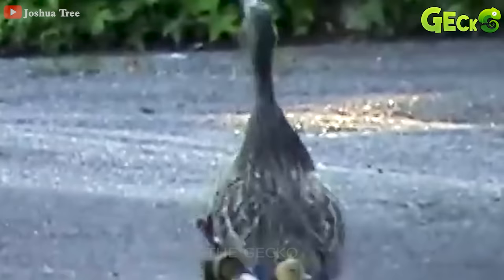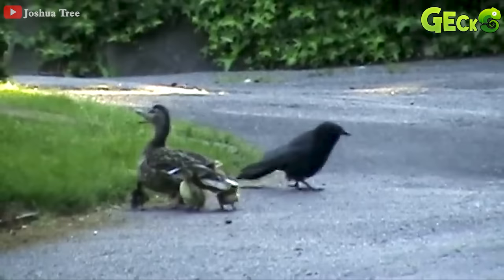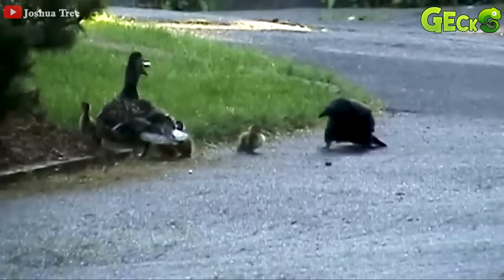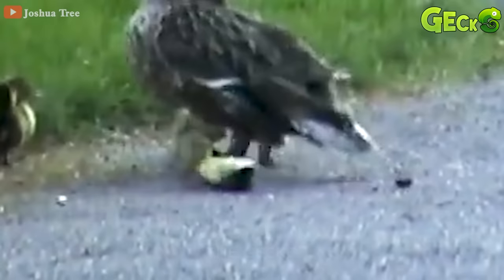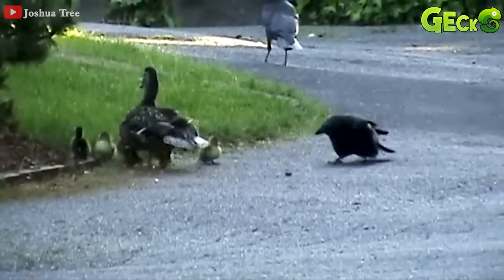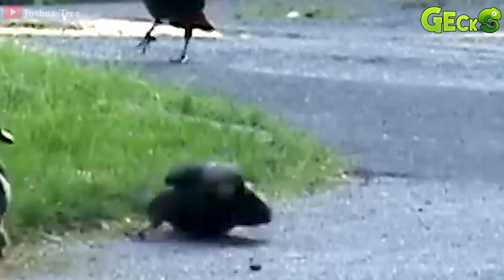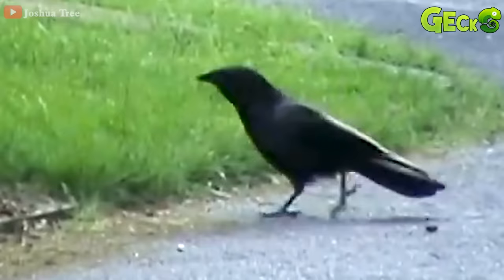The mother duck and her ducklings are running around when they came across a crow. The crow also tries to approach the ducklings, but was quickly discovered by the mother duck and rushed to chase the crow away. Although the mother duck rushed to chase away the crow, it seemed that the crow was fearless, and it continued to creep closer. Constantly being chased away by the mother duck, the crow still stubbornly refused to leave and continued to approach. The crow has no intention of giving up, and it keeps coming back.